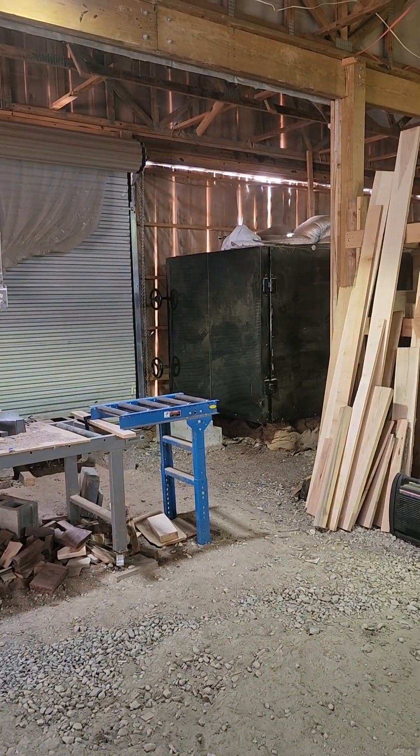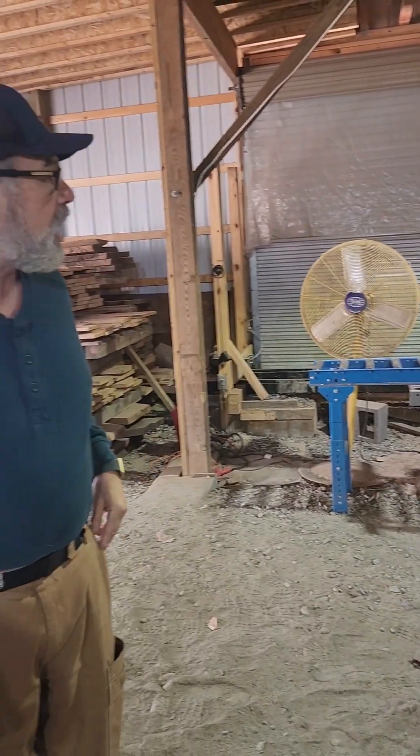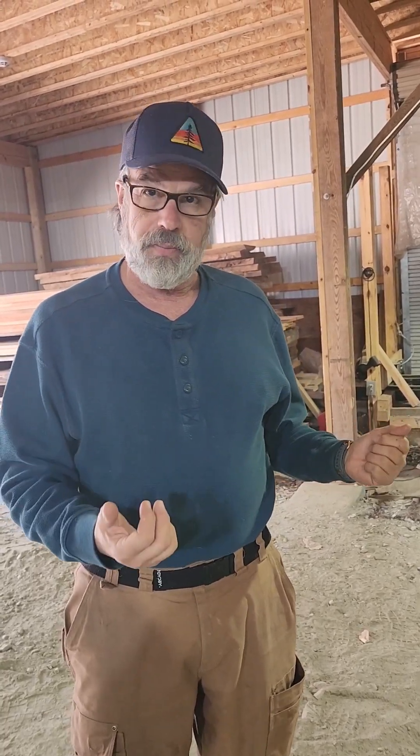This black monster here is a vacuum kiln. It all slides in and slides out with a carriage, and approximately 85% of the air has been pumped out of that chamber, so it has less pressure on the wood which makes it easier for the moisture to work out.